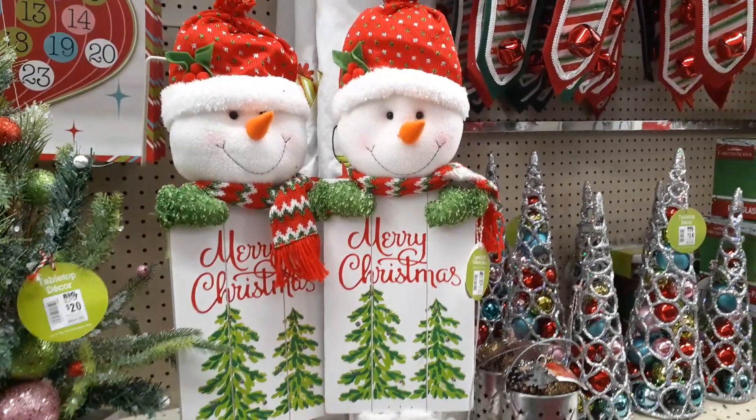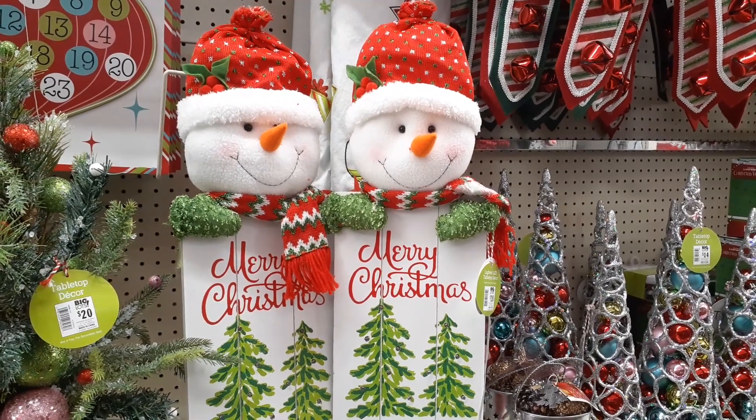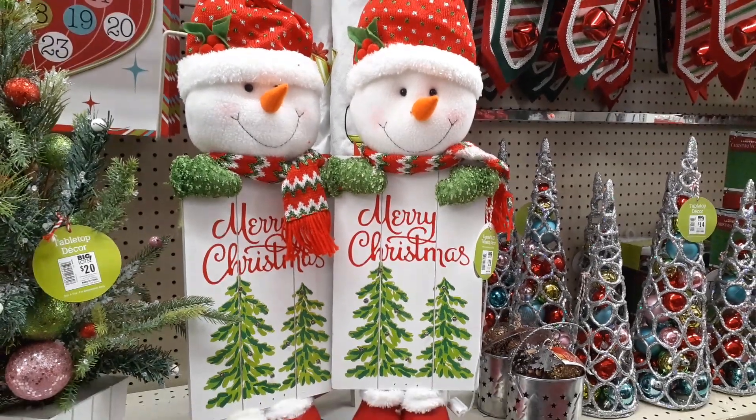Hello friends, we are at Big Lots because we are here to find a Christmas tree topper and a tablecloth.